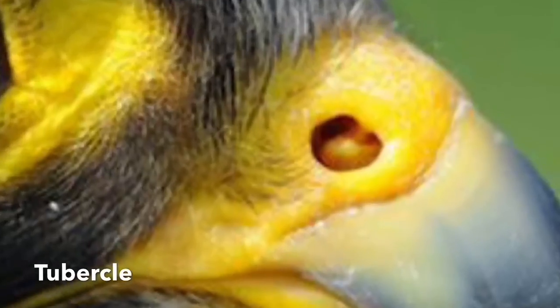You would think that diving at 242 miles per hour it would be hard to breathe, but they have also adapted to that as well. Inside of their nostrils they have a bony structure called a tubercule. This helps with the flow of air by slowing it down, and they can breathe normally while they are diving at high speeds.